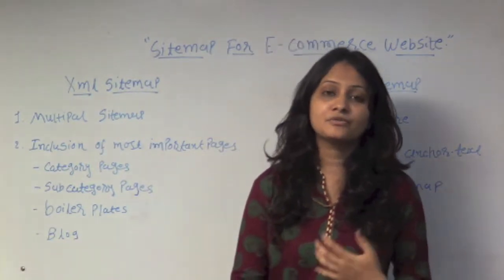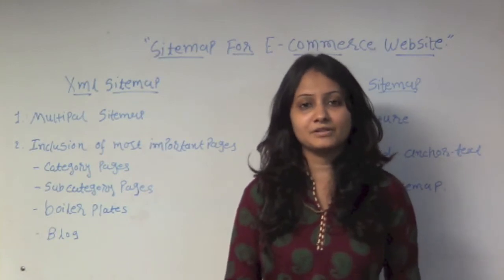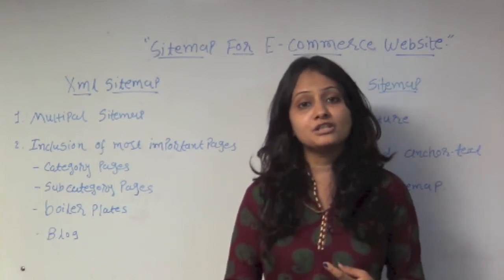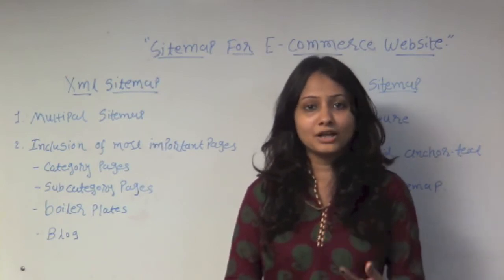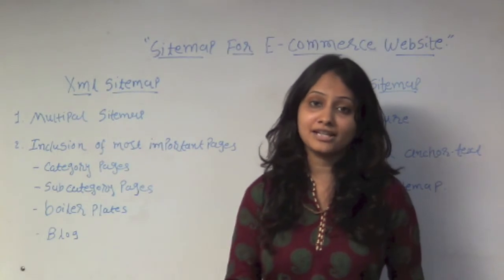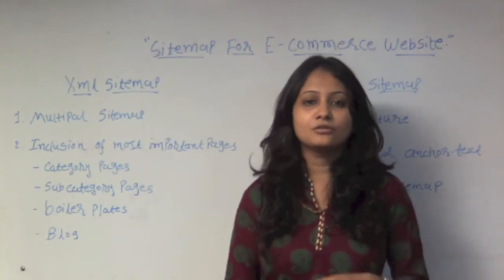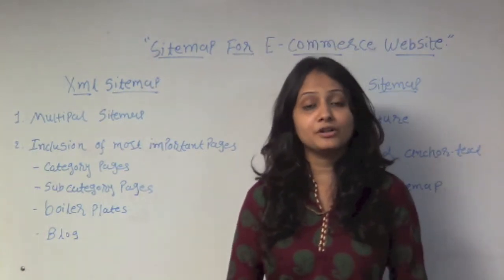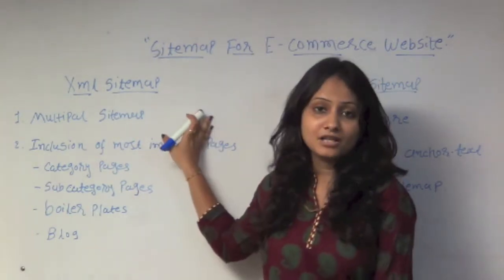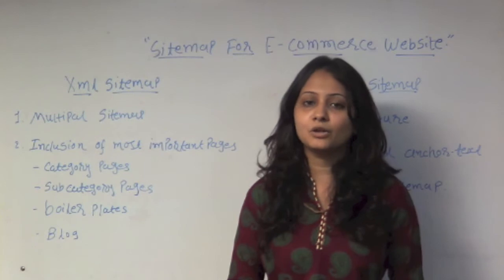How you should build your sitemaps for an e-commerce website. First of all, XML sitemaps is a really important tool — you can add plenty of pages to a particular XML sitemap. If you have 100 pages or less, there is no necessity to build an XML sitemap, but having one is not harmful either.